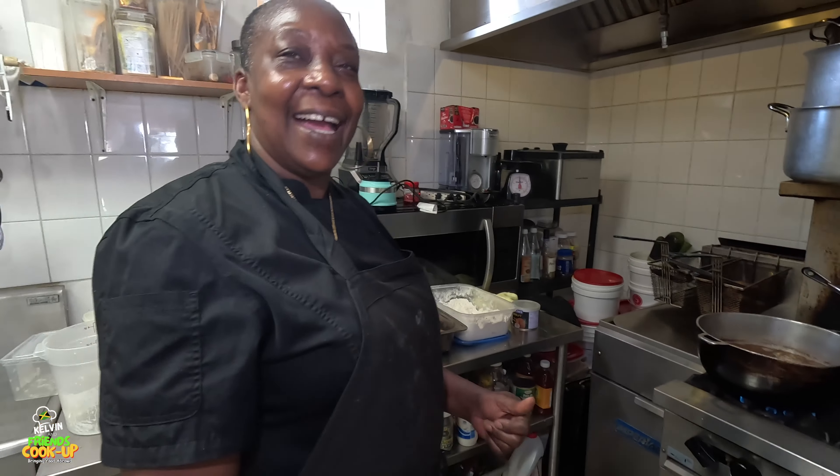Then I add the cornmeal and I have to keep stirring it so it doesn't lump and doesn't get too hard. Because you don't want too much of a hard consistency - you just want it so you can make a ball out of it.